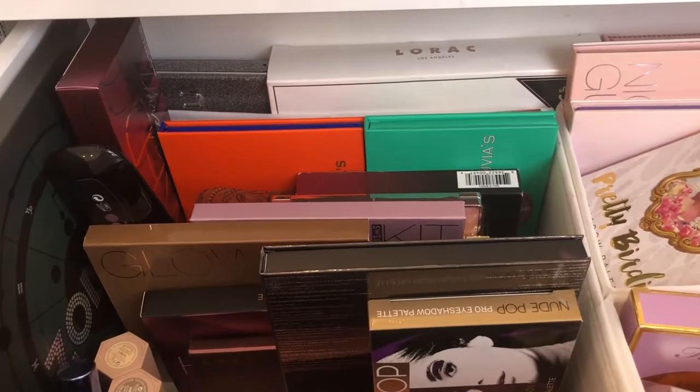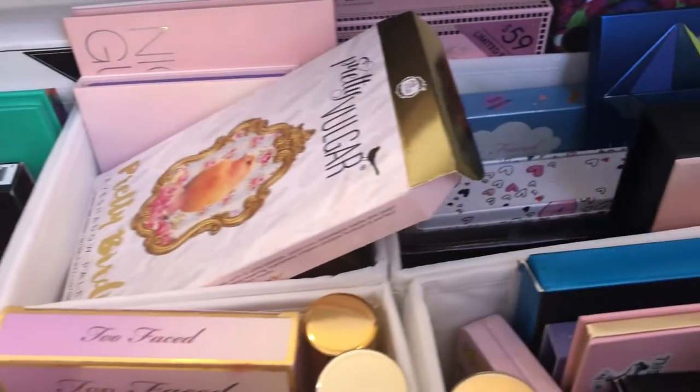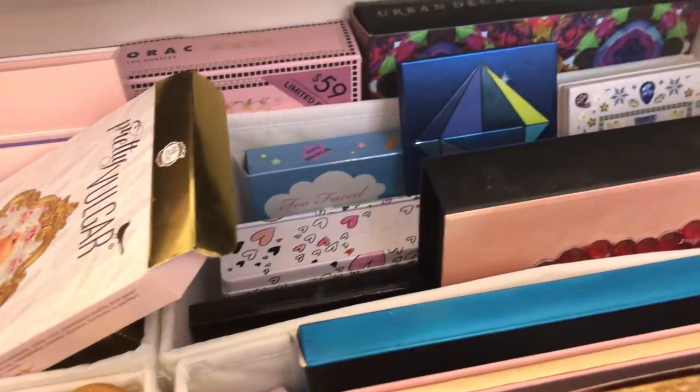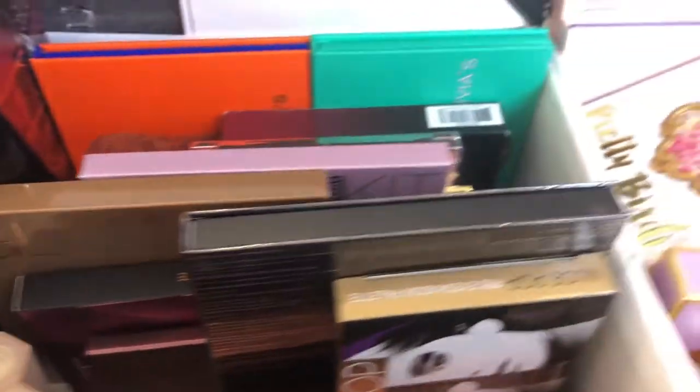I'm going to be doing a little bit of a declutter today. I have a lot of eyeshadow palettes and I think it's time to get rid of some new collections as well.